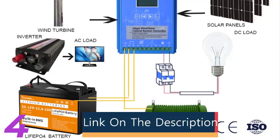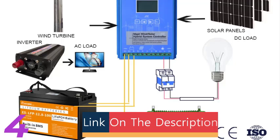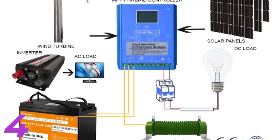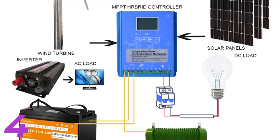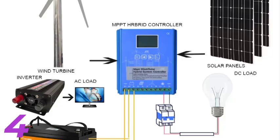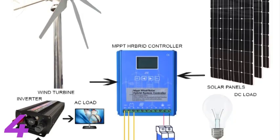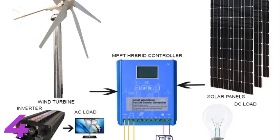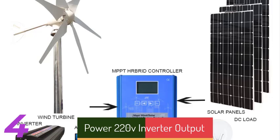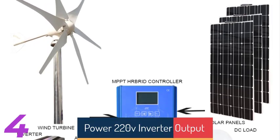Number 4: The WALFRONT 600W DC-12V Vertical Wind Turbine Generator Kit is a reliable and efficient solution for renewable energy production. Its sleek vertical design makes it suitable for urban and remote environments. The self-contained system is easy to install and designed for durability and performance. Made in mainland China, it is suitable for homes, businesses, and off-grid applications, making it a cost-effective choice for clean energy production.